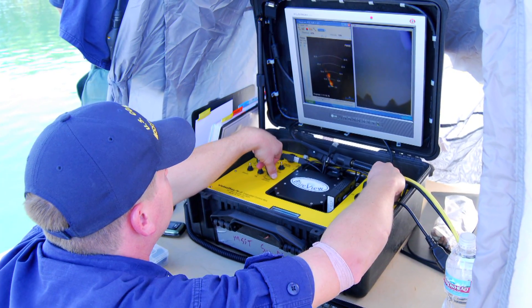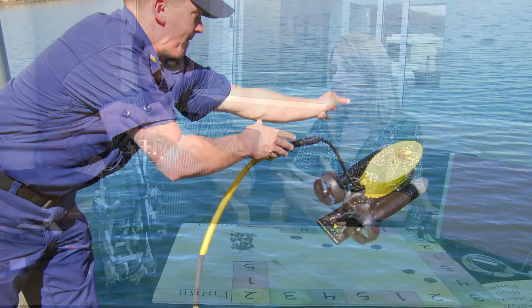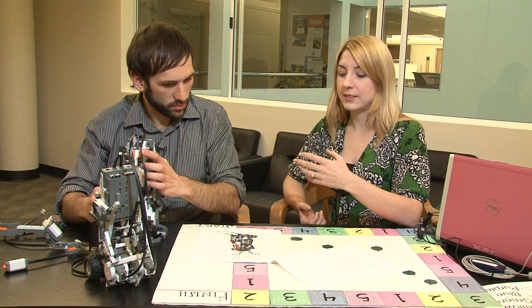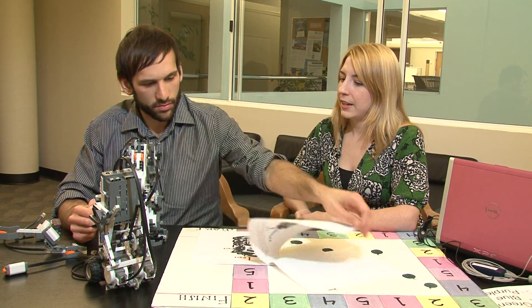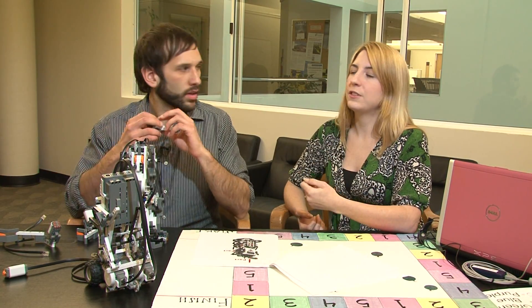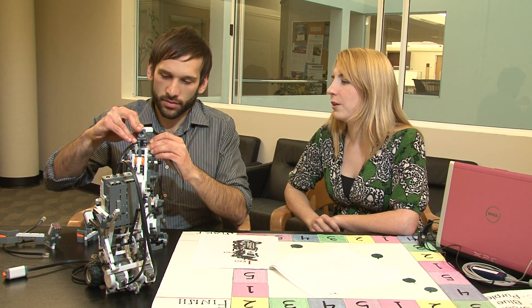Where does this research lead us? It has important implications for a couple areas of human-robot interaction. One would be search and rescue. In lots of cases, you want people to feel an extension of themselves into the robots, but not in every case. In really high-stakes situations like search and rescue, operators are under crazy stress trying to guide this robot through a minefield. In that case, we don't want them to suffer the physiological consequences — this constant feeling like they themselves are going through a minefield.